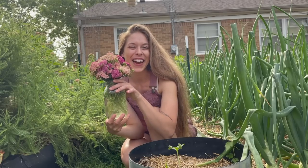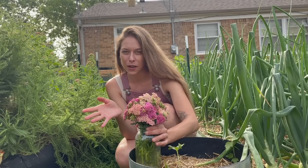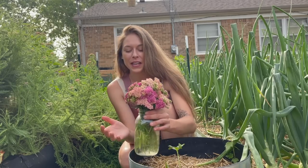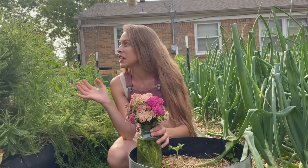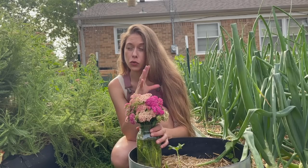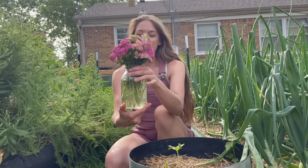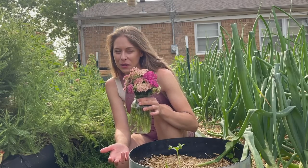I got the first bouquet out of the garden — a cute little yarrow bouquet. My mom is actually moving back today or tomorrow, so I figured I'd pick them today and put them in the fridge so they'll be ready for her. I love making bouquets out of the garden. I grew the yarrow to make tinctures and I have enough yarrow tincture still, so I'm going to hang dry a lot of yarrow bouquets this year, which I'm really excited about.